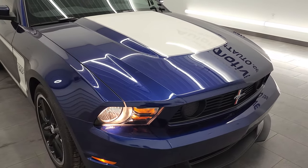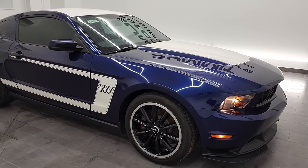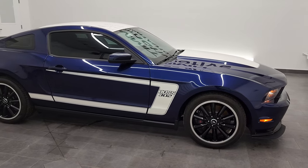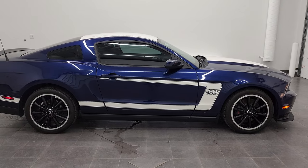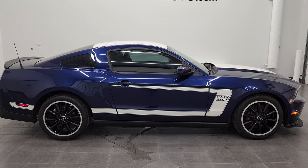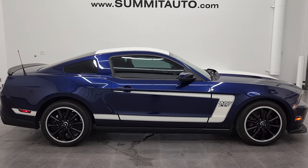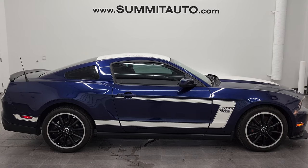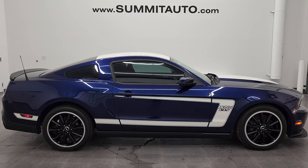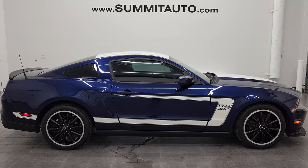I would highly recommend this car from a quality and condition standpoint, and if my house was paid off I'd buy it myself. To see more pictures of this car or one of our other 450 new and used cars — trucks, SUVs, minivans, Wranglers, Mustangs, Challengers, Chargers, Camaros, Corvettes — you name it, we've got it. Go to www.summitauto.com for full pictures and descriptions of every single vehicle from two locations.